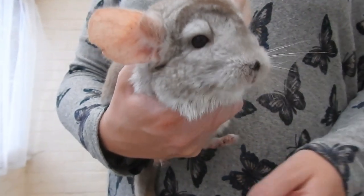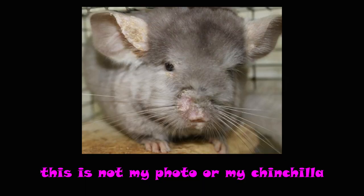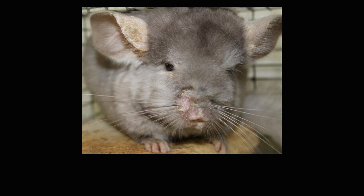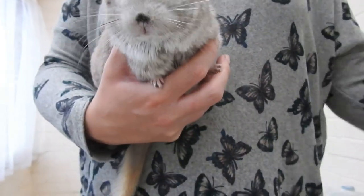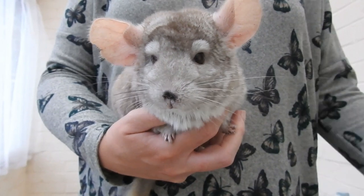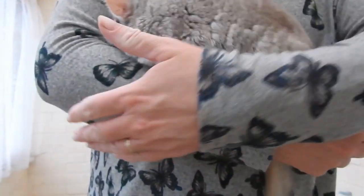If there are actual bald patches, it could be a sign that they've been fighting and there have been fur slips occurring, or it could be ringworm. Ringworm normally starts on the nose, around the eyes, and at the base of the tail, although it can appear anywhere. The skin normally looks quite dry and flaky as well. If you've got ringworm, you can treat it at home, but in severe cases I would see a vet.